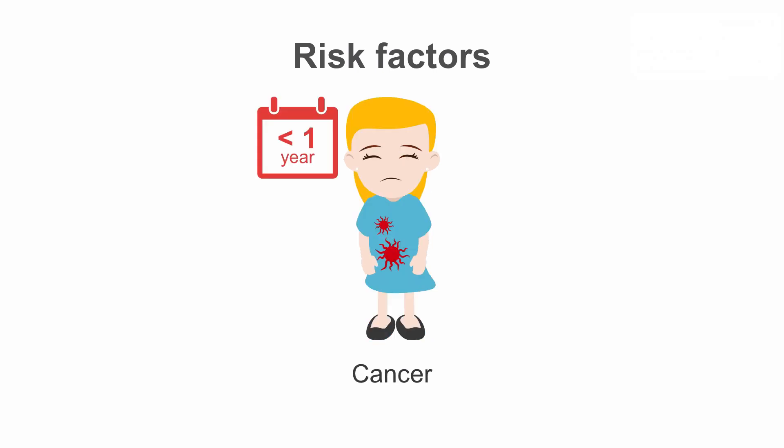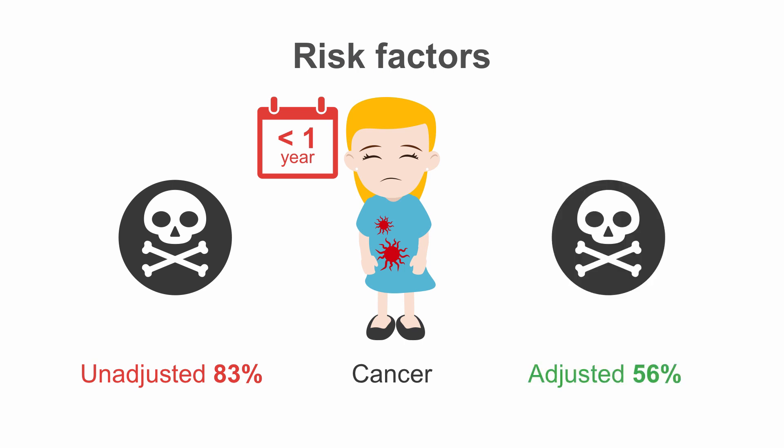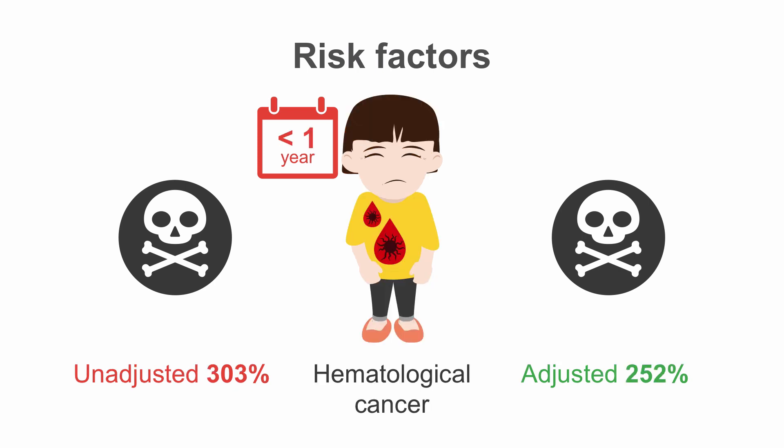If a person was diagnosed with cancer less than one year before contracting COVID-19, their risk of dying from the infection was 83% increased in unadjusted analyses and 56% increased when adjusted for confounders. If the patient was diagnosed with cancer five or more years ago, the risk of dying from COVID-19 was no longer significantly different from people without cancer. Hematological cancers also increased a person's risk of dying from COVID-19; the increased risks decreased if the hematological malignancy was diagnosed over one year ago, but remained significant even if diagnosed five or more years ago.